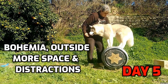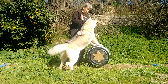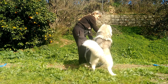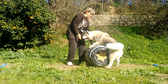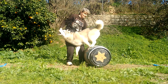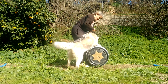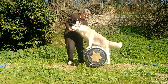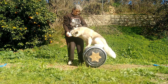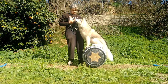Fast forward to day five and we're outside for more space and distractions. You wouldn't know that she's just come back from a long walk. Being a Siberian husky she always has a lot of energy. Unlike Amadeus, my other husky, she's also very food motivated and will do anything to get a food reward. She has got much better at getting onto the barrel and standing up on her own now.